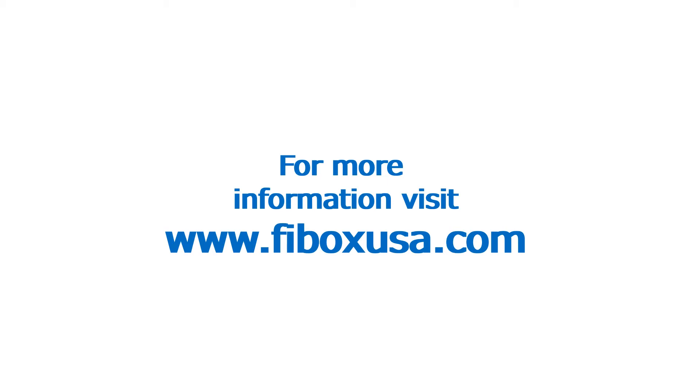For more information, contact your local FiBox representative or visit FiBoxUSA.com.